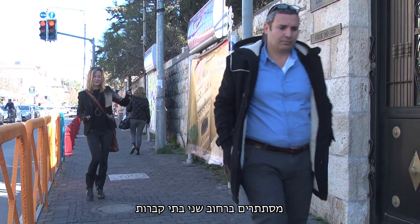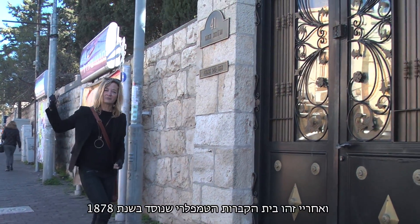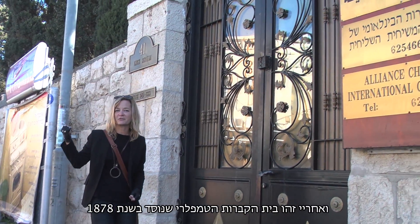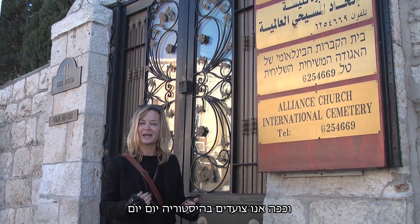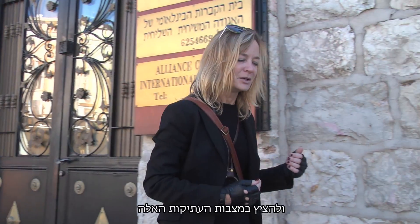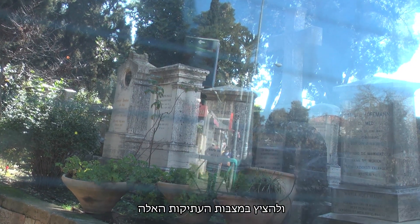Hidden on this street are these two cemeteries. This is the International Cemetery and right behind me is the Templar Cemetery founded in 1878. So we're walking by this history every day and it's really interesting to come in and take a peek at the old historic gravestones in here.